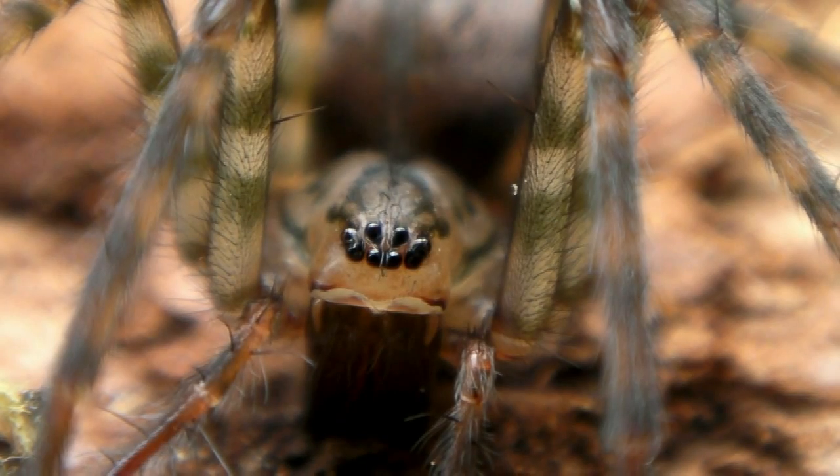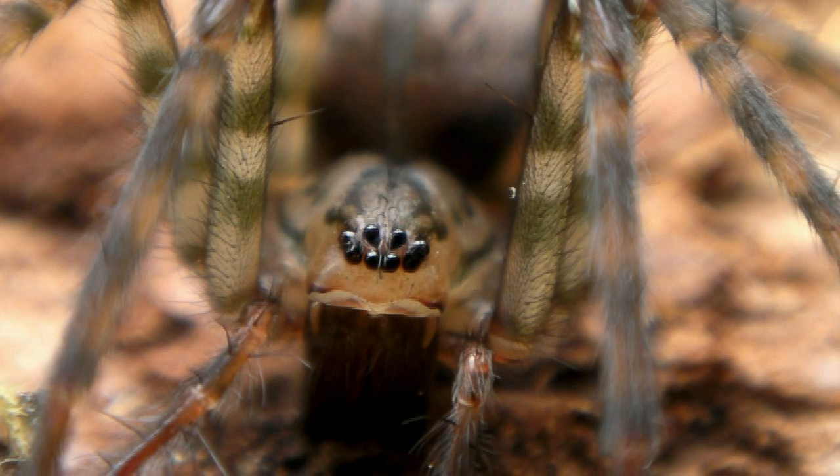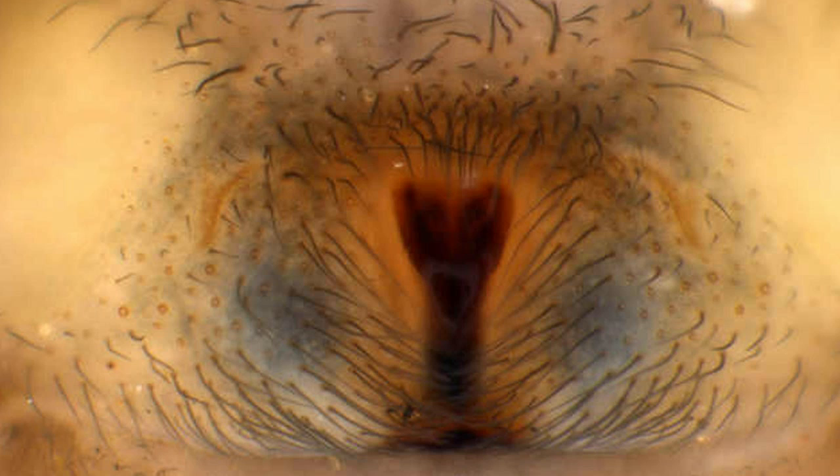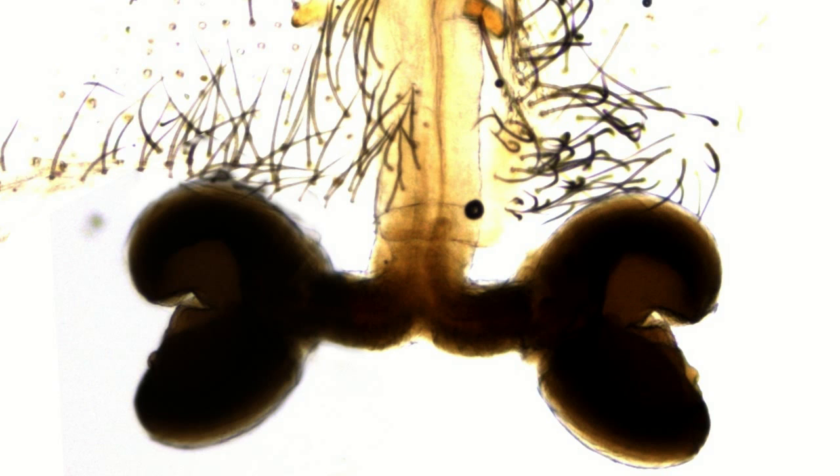This Calamaria, when cornered by humans, is completely helpless. Spider identification usually relies on examination of genital structures. A microscope image of the external genitalia is not very revealing, but it is possible to remove and clarify the reproductive organs, which show that this spider belongs to the species Calamaria suprema.